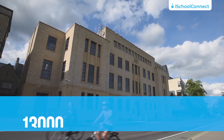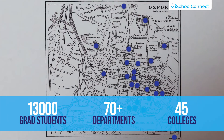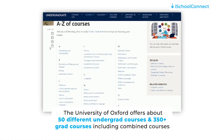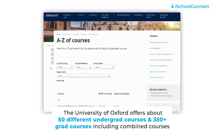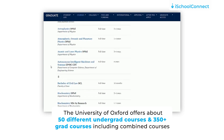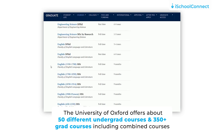One of the highest ranked universities in the world, the University of Oxford has over 13,000 grad students, 70 plus departments, and 45 different colleges. The University of Oxford offers about 50 different undergrad courses. In addition, the number of grad courses at Oxford goes as high as 350, including all kinds of combined courses. It is a diverse university that accepts students from all over the world.